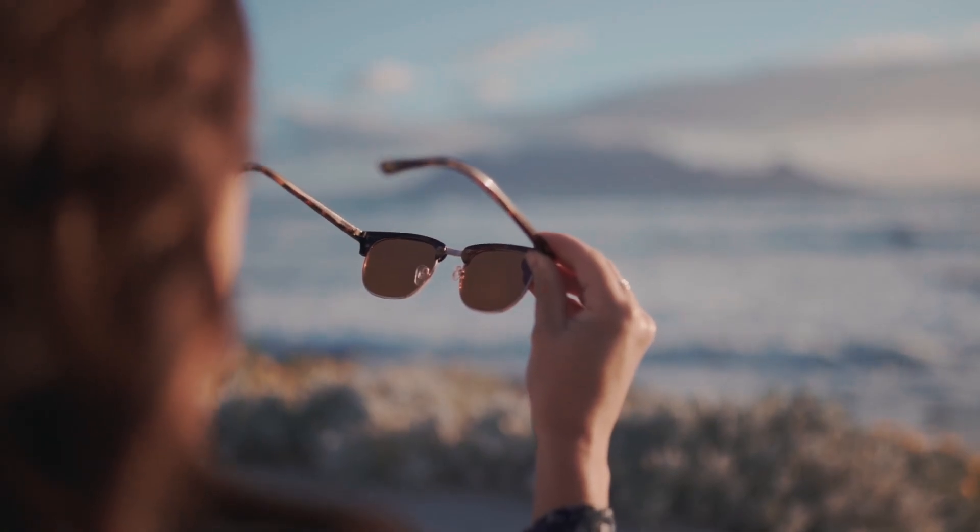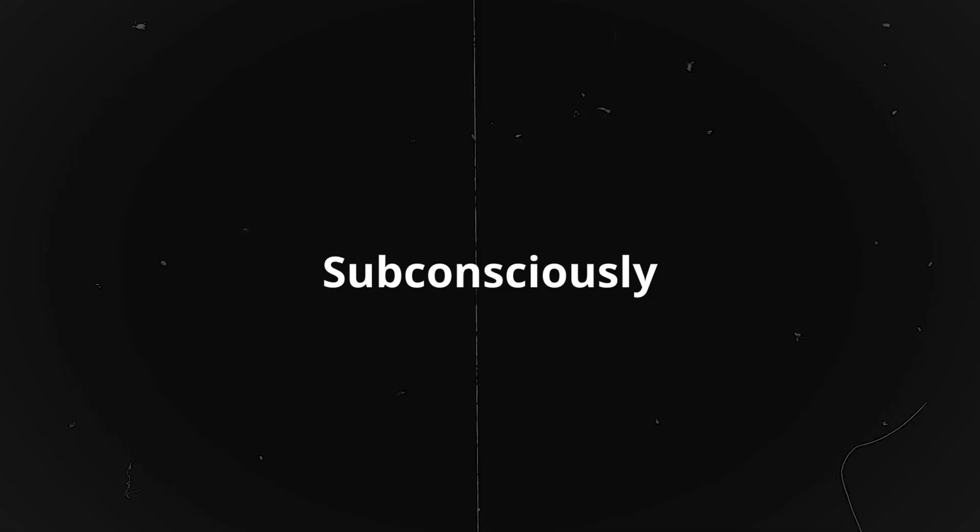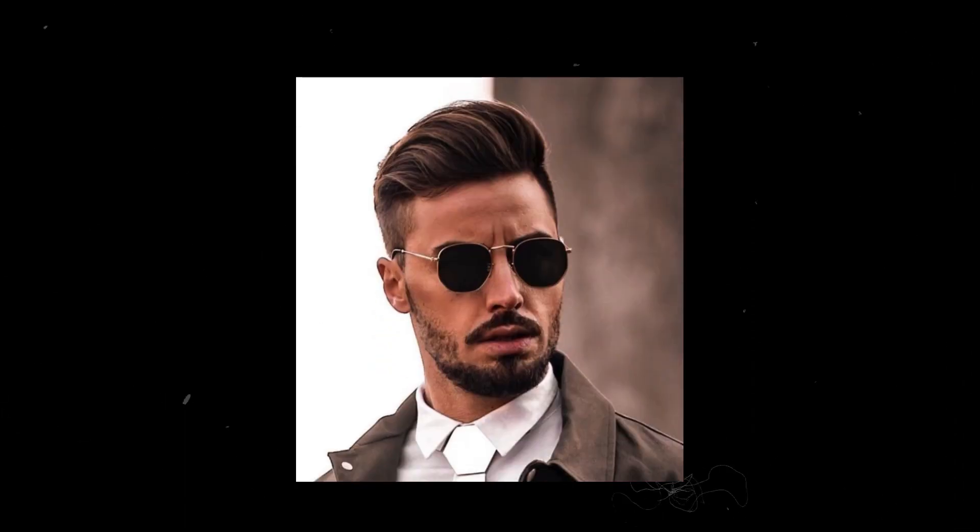These tips will help you choose the right sunglasses and enhance your appearance. Subconsciously, you will be associated with glamour, wealth, and confidence.